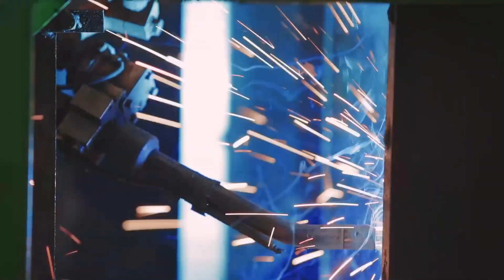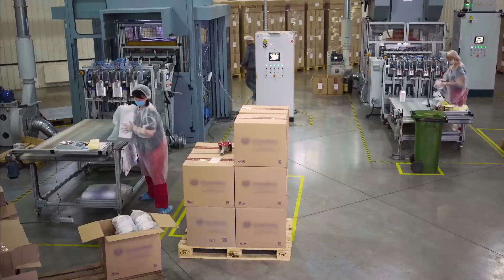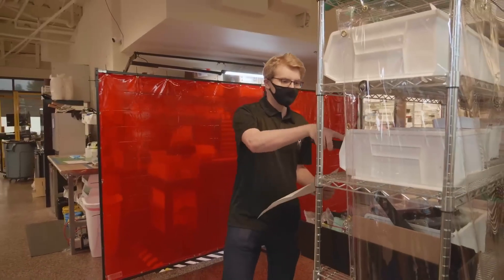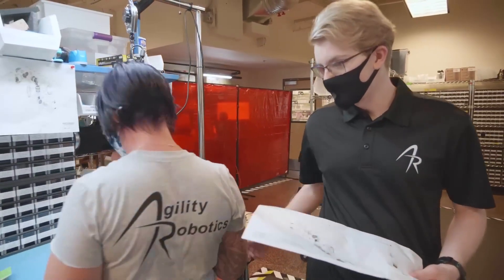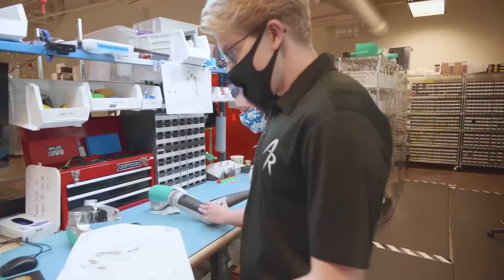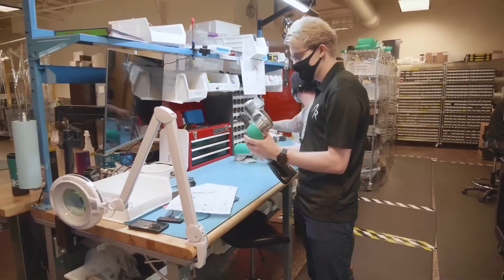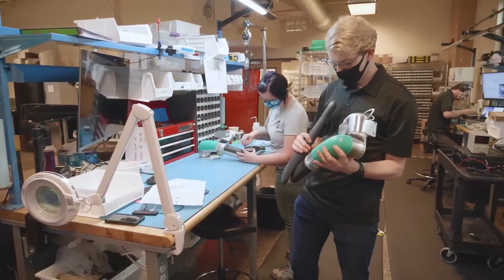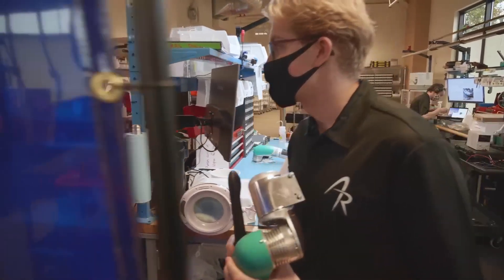Industrial robots are designed to do one task over and over and to do it well. You design the whole process around the robot and the whole environment around the robot, but there's always going to be spaces and jobs that are designed around humans, because this is our world. If robots are going to be effective and useful to us, they're going to have to work on our terms in our space.